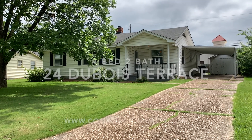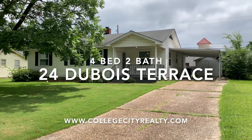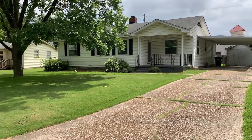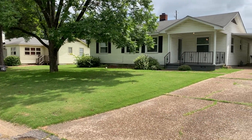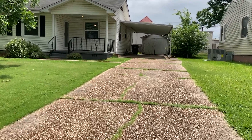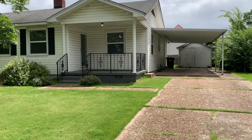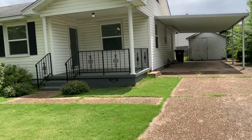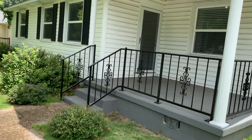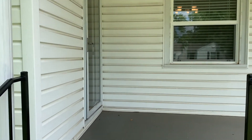Hello, we are located at the address of 24 Dubois Terrace, Tuscaloosa, Alabama 35401, offered by College City Realty. It is behind the Meadowbrook Shopping Center off McFarland Boulevard. This is a four-bedroom, two-bathroom home located near the University of Alabama, 15th Street, McFarland Boulevard.